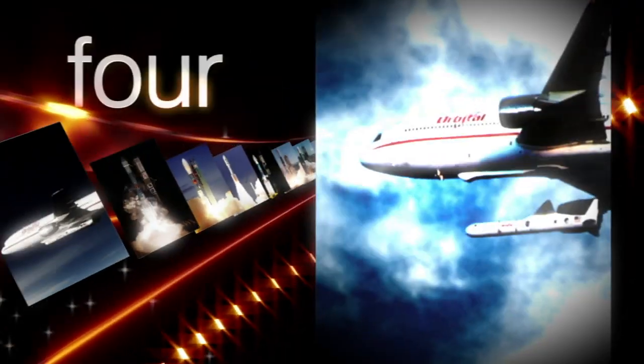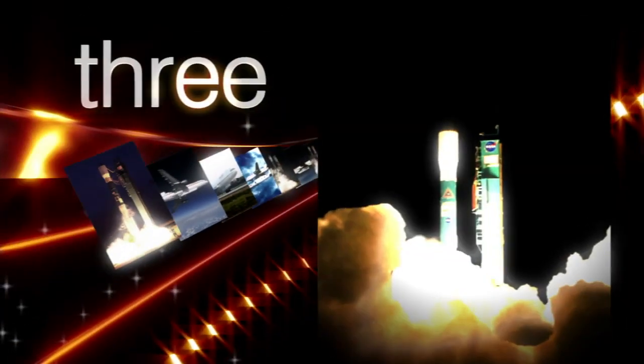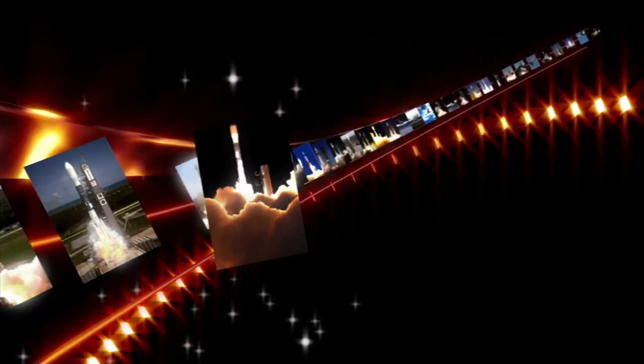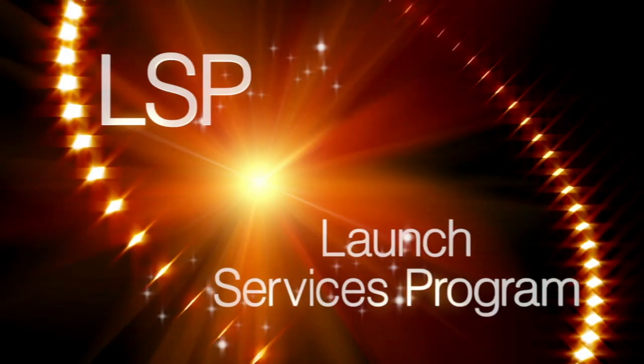Yes, team's ready. Five, four, three, two, one. Liftoff! Pegasus is away. Looking good.